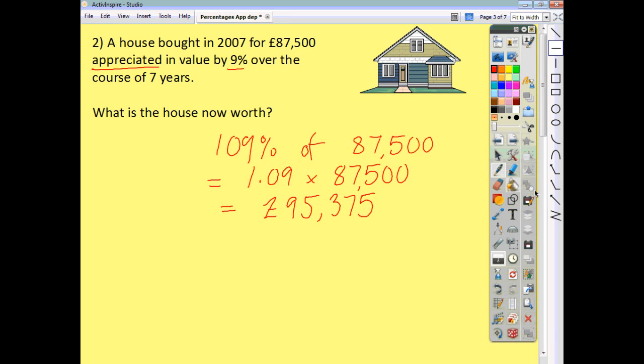So that's the current value of the house. We could have worked out 9% and then added it on, but this is far quicker. If you just think of the original value as 100%, add 9% to it, convert this to a decimal, call it your multiplier, multiply, you get your answer, and you can move on to the next question.